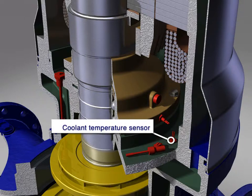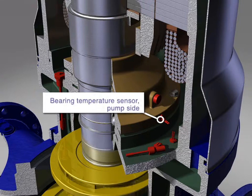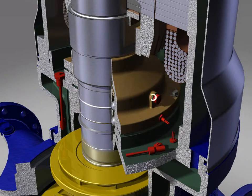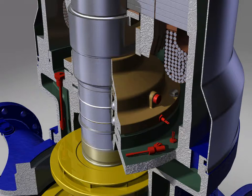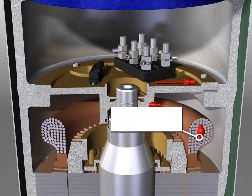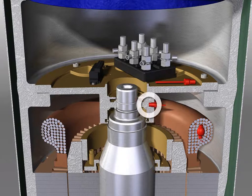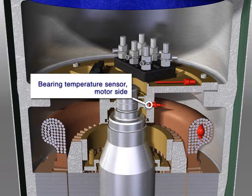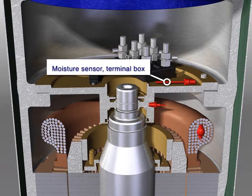Coolant temperature sensor. Bearing temperature sensor, pump side. Vibration sensor. Temperature sensor. Temperature sensor, motor winding. Bearing temperature sensor, motor side. Moisture sensor, terminal box.